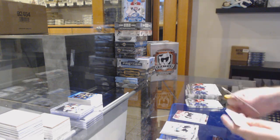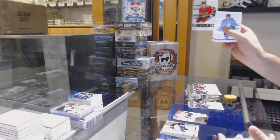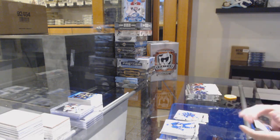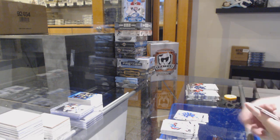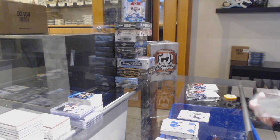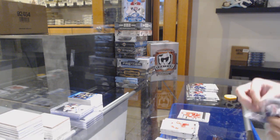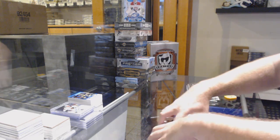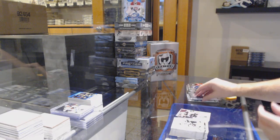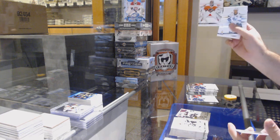Young Guns Ottawa Senators J.C. Boudin. SP Essentials of Alex Debrincat for the Hawks. We got a red of Bo Horvat for the Canucks. Sidney Crosby Update All-Star for the Penguins. SP Essentials of Mantha for the Red Wings. Authentic Winners for the Oilers — Wayne Gretzky. David Pastrnak for the Boston Bruins. Carter Hart for the Philadelphia Flyers red.